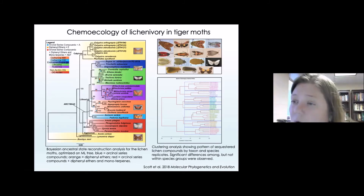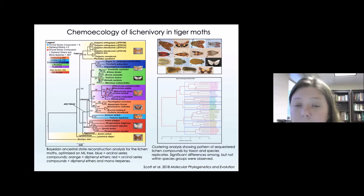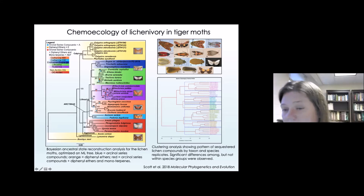Following suit with what we did in other studies, we put together a tree of life for just the lichen feeders and mapped those chemical profiles onto that tree to determine whether there was any pattern. Certainly there was consistency within biological replicates, but what about closely related species? Do they share chemical profiles? Do organisms sharing taxonomic nomenclature — based on an assumption they're related — share chemical profiles? We did find that to be true. A clustering analysis definitely showed us that there is a pattern of sequestered lichen compounds by species, with significant differences among but not within species groups.